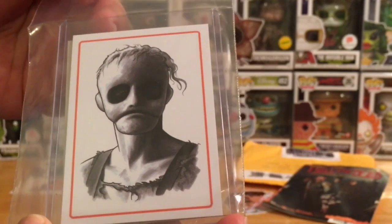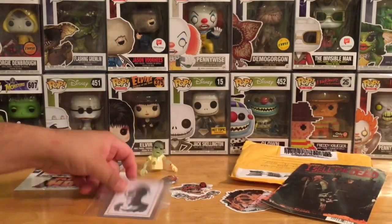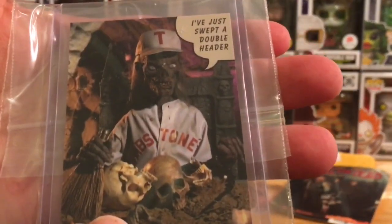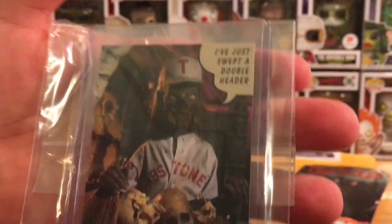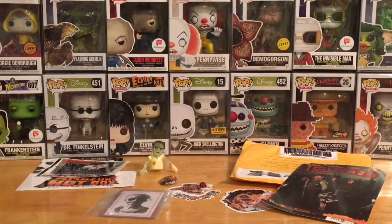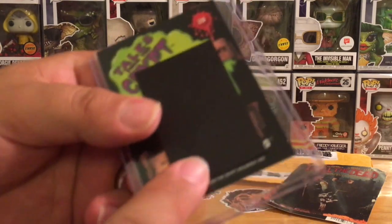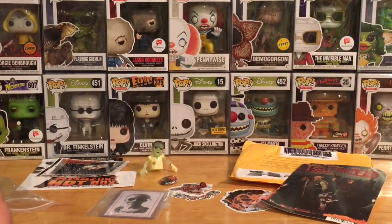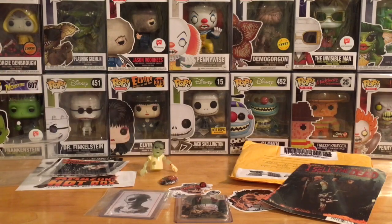We've also got a trading card — Tales from the Crypt! We've got the Crypt Keeper there. Let me zoom in — he's sweeping up a couple of skulls, looks like. And then on the back there's something — oh, it's a magnet! I thought it was a hologram thing, but it's a magnet, so I can stick this on the refrigerator. I like when they do that.